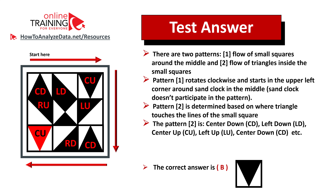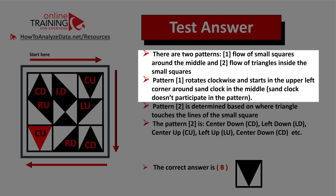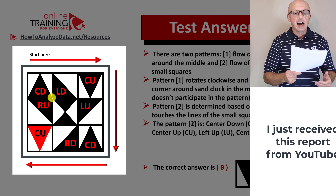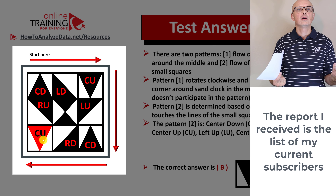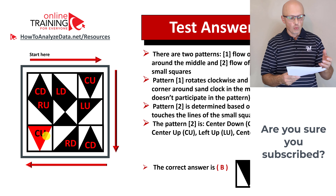This challenge can be broken down into two patterns. The first pattern is the flow of small squares around the middle, and the second pattern is the flow of triangles inside the small squares. Pattern one rotates clockwise, starting in the upper left corner, rotating around the center square which does not participate in the pattern. Pattern two is determined by where the triangle touches the lines of the small square. For example, the triangle in the upper left corner touches the lines at the top and at the bottom. The next one touches on the left and down. You can continue this pattern to determine the missing item, which is choice B.